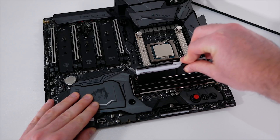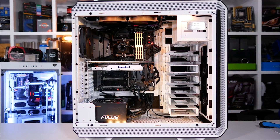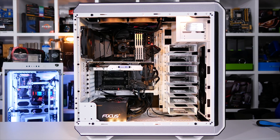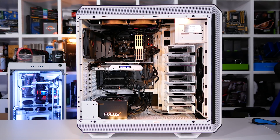The 4770K will be tested with DDR3-2400 memory, and that affords it a memory bandwidth of around 29GB per second. The 8700K, on the other hand, will be using DDR4-3200 memory, and this allows for a bandwidth of about 42GB per second, providing it with roughly 45% more bandwidth.